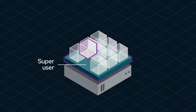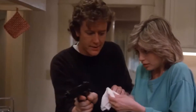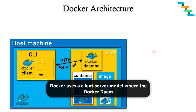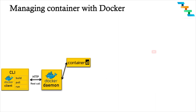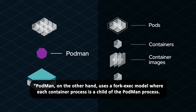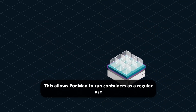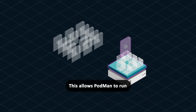So how can Podman be rootless when Docker isn't? The secret is in how they're built. Docker uses a client-server model where the Docker daemon runs as a root process. This daemon handles all container-related tasks, which means it needs root privileges. Podman, on the other hand, uses a fork-exec model where each container process is a child of the Podman process. This allows Podman to run containers as a regular user without needing root privileges. This rootless approach is a big win for security.